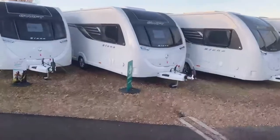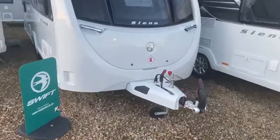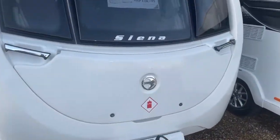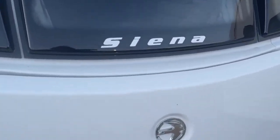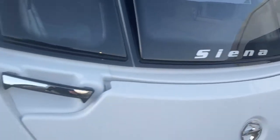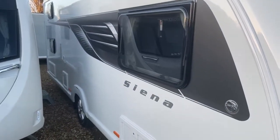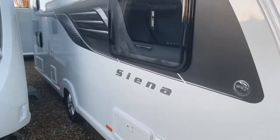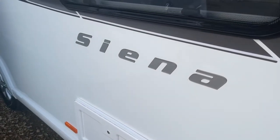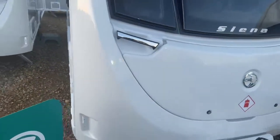The Sienna range is exclusive to Grantham Caravans. To emphasise our point of difference, on the exterior branding we've created the Sienna logo with individual chrome cut letters on the side, and a nice sweeping decal with a further enhanced Sienna gel-coated logo.